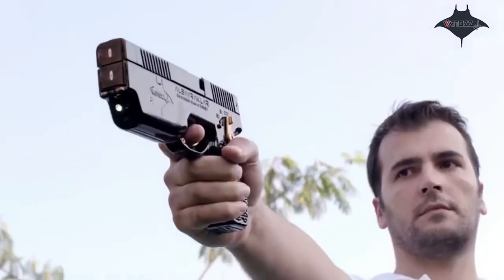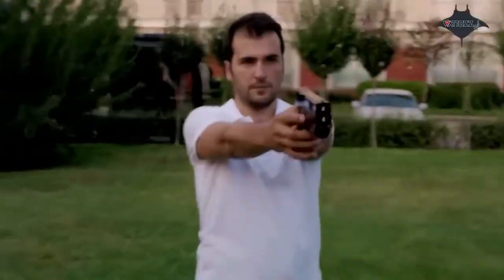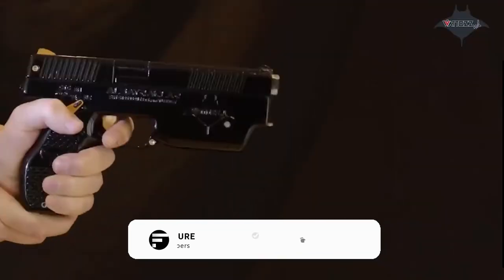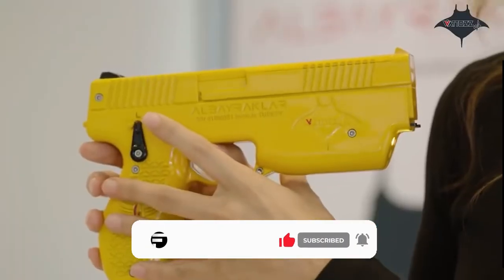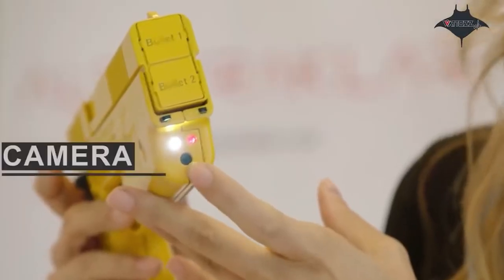In addition, the duration of the electric shock as well as the force of the shock can be controlled remotely using special radio frequencies. Thus, this stun gun allows you to quickly and effectively incapacitate the attacker from a safe distance without causing any serious harm to their health. The weapon has a range of 8 to 10 meters.